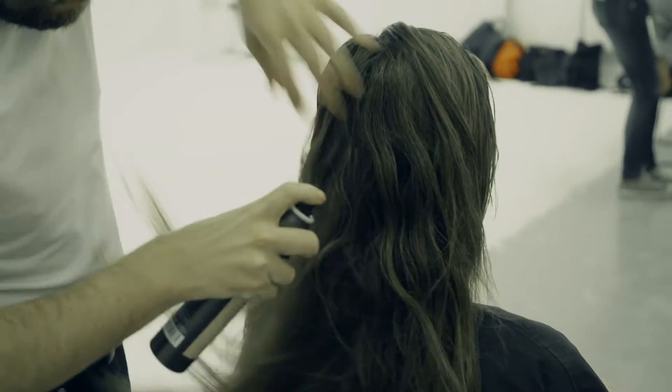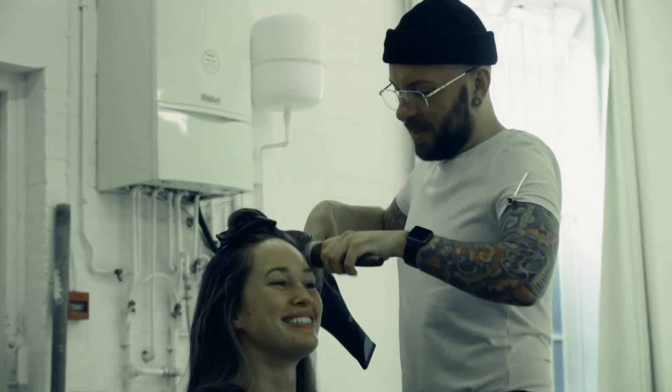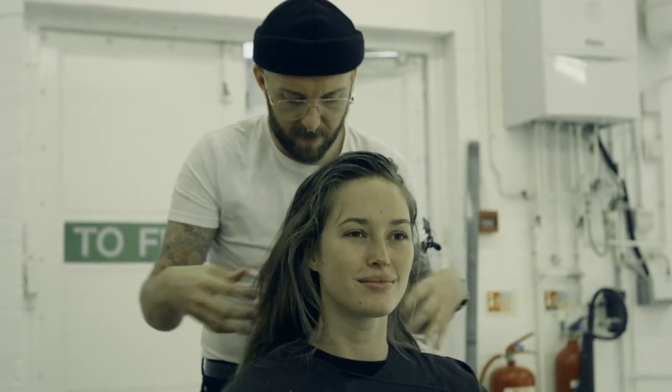I think a lot of hairdressers forget that clients don't actually know how to style their hair at home. So by educating clients with a tool that's quite prescriptive to go home and recreate what we do every day, it's one of the most important parts of my career.